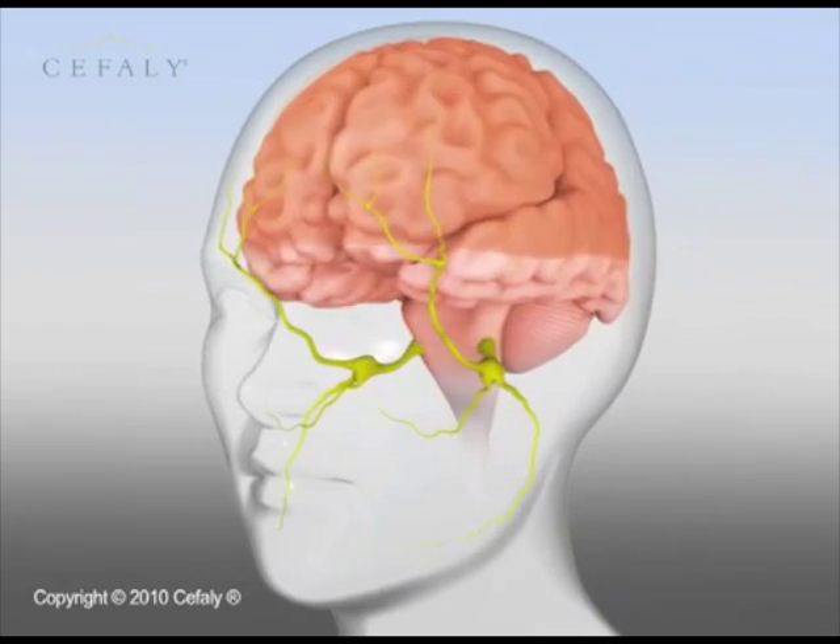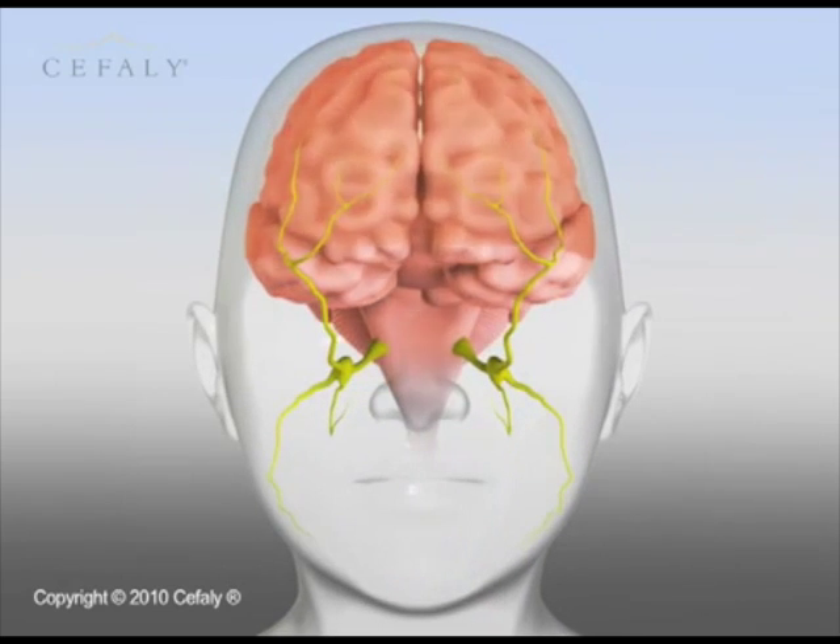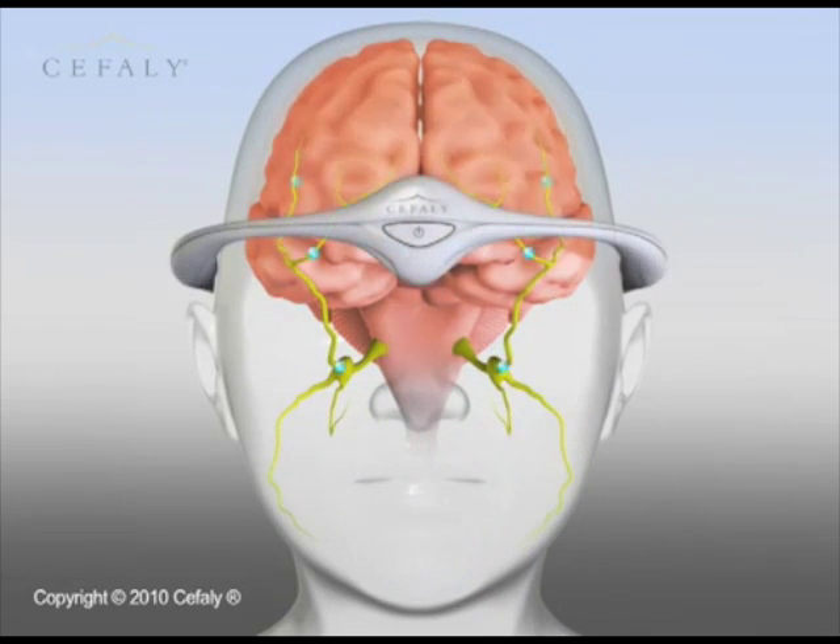Cephali has two main uses: for treatment or prevention. The first treats headaches with high frequency neurostimulation, which limits the pain signals from the nerve center.